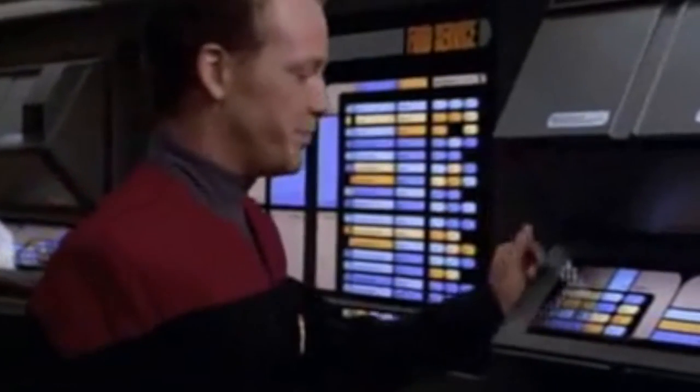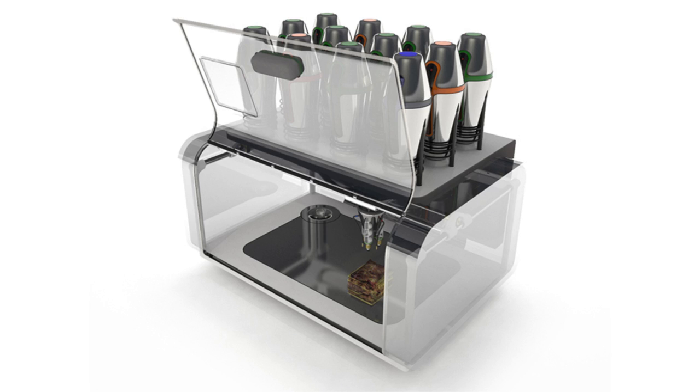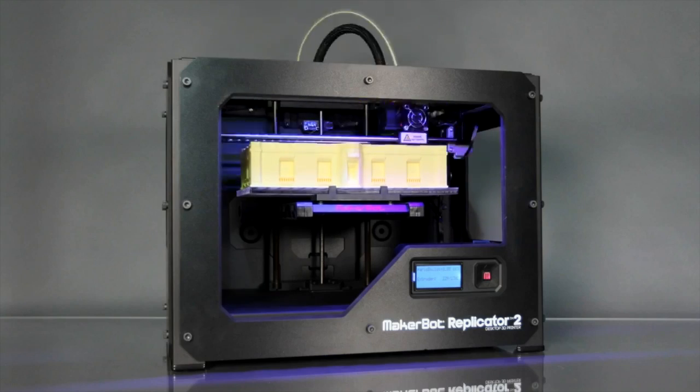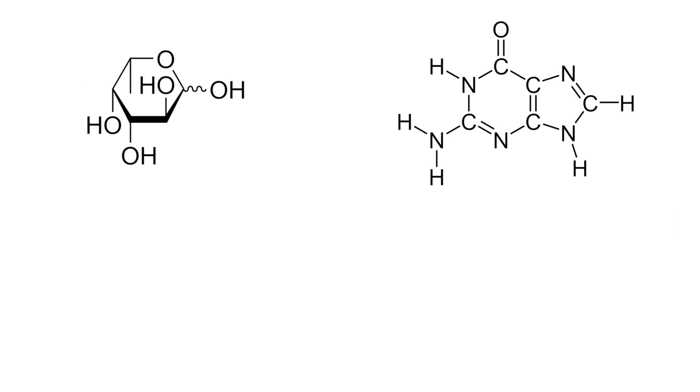And we may have one sooner than later. Anjan Contractor, an engineer at Systems and Materials Research Corporation, just got a $125,000 grant from NASA to create a universal food synthesizer — i.e., a 3D printer that prints food. Instead of using plastics, the universal food synthesizer contains cartridges filled with the building blocks of food in powdered form: sugars, carbohydrates, proteins, and other essential nutrients.